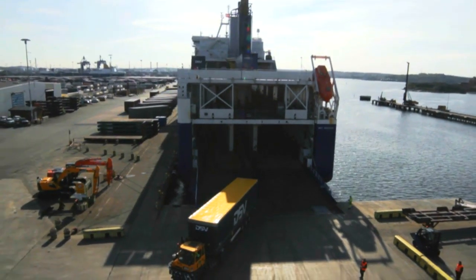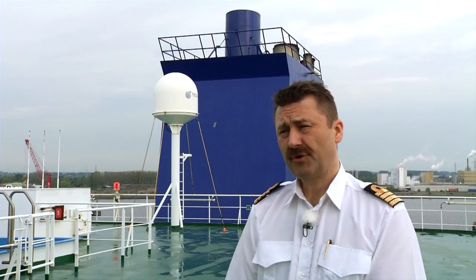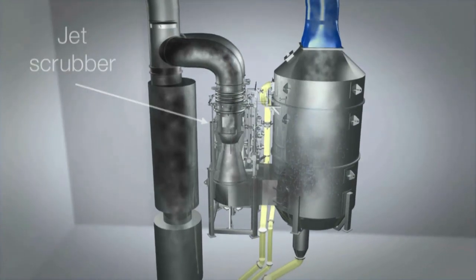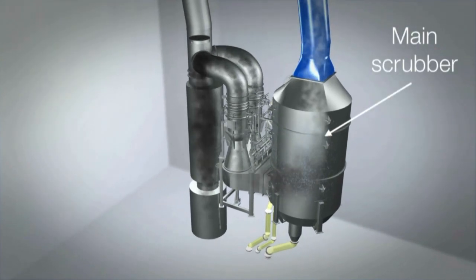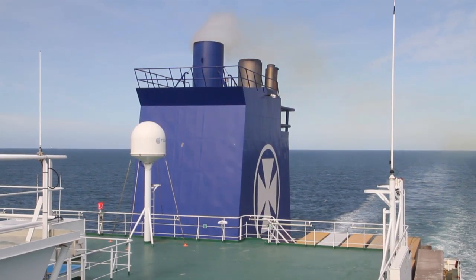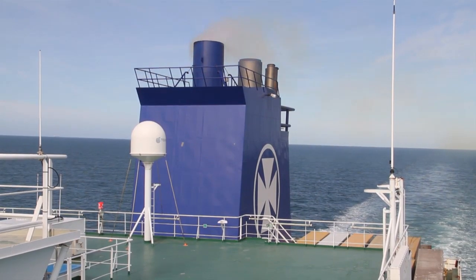DFDS has therefore been working hard to find a solution to this challenge. Very early, DFDS chose to invest in scrubber technology. It's actually like a big shower head with thousands of nozzles washing all the sulfur out of the exhaust. Only steam is coming out of the exhaust pipe.